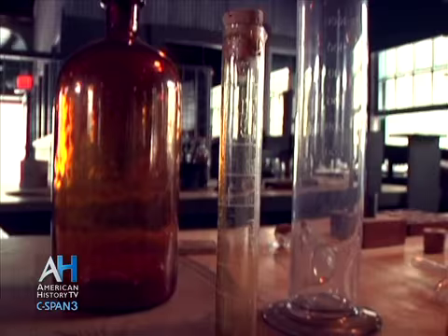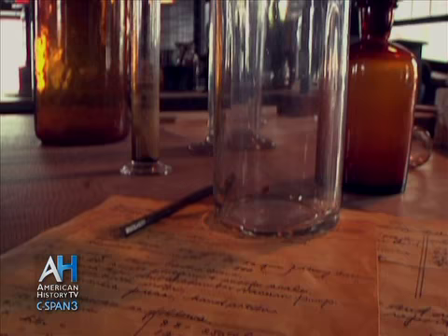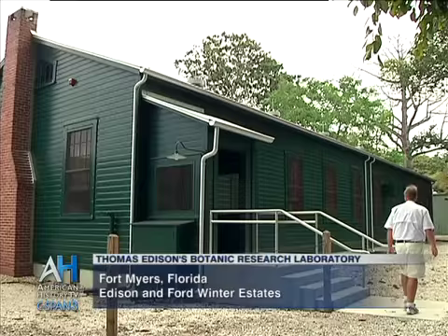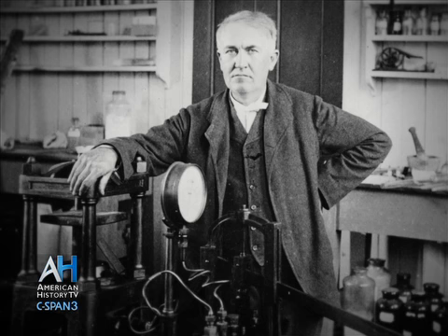The passion, the interest, the drive was to create something that would be commercially viable in wartime. So this was a very active place for that period of time, 1928 through 1936. We're in the Edison Research Lab. It was built in 1928 and was very active until 1936. His primary focus for laboratory work was New Jersey.